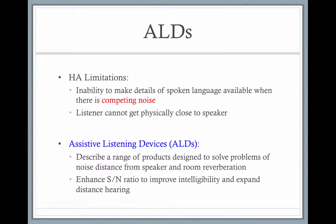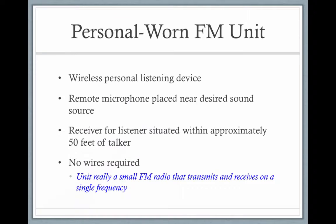The FM system improves the signal-to-noise ratio. It brings the signal of the teacher's voice directly to the child's ear. It's a wireless personal listening device. The microphone is placed near the desired sound source — usually the teacher will wear the microphone — and then no matter where the child is in the classroom or what the child is doing, that teacher's voice will always be in the child's ear.